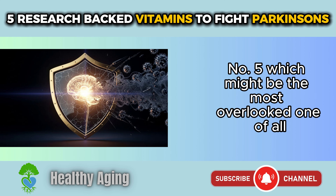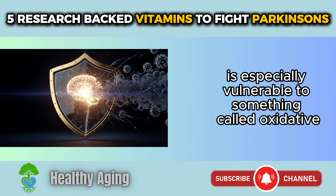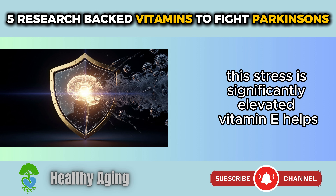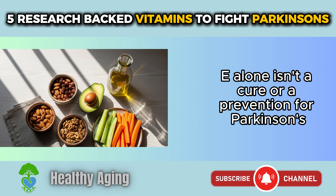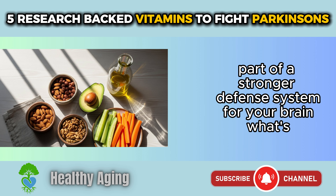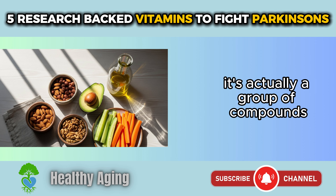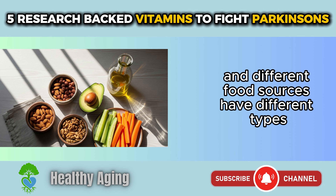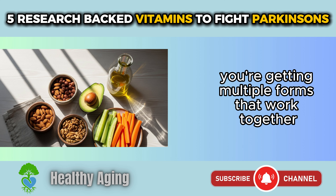Finally, number five, which might be the most overlooked one of all: Vitamin E. Vitamin E is a powerful antioxidant. Your brain is especially vulnerable to oxidative stress, and in Parkinson's disease this stress is significantly elevated. Vitamin E helps protect your brain cells from this damage. It's not a cure or prevention for Parkinson's, but when it works together with other vitamins and a healthy lifestyle, it becomes part of a stronger defense system. Vitamin E is actually a group of compounds, and different food sources have different types — that's why variety matters.